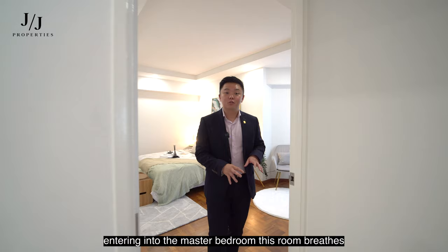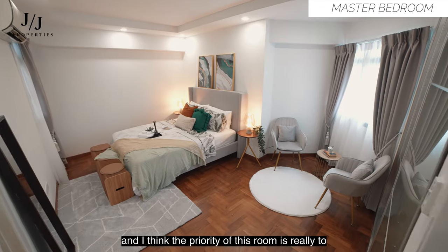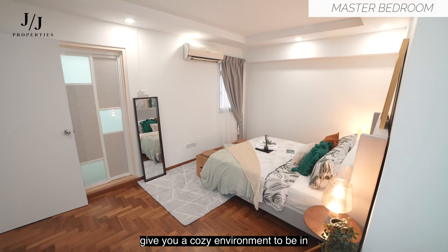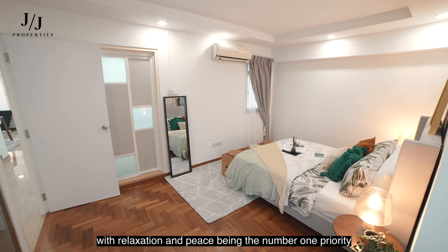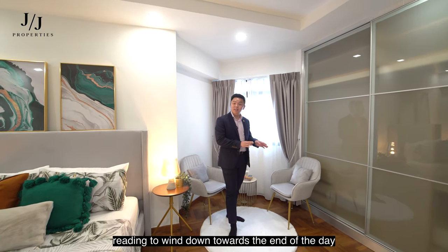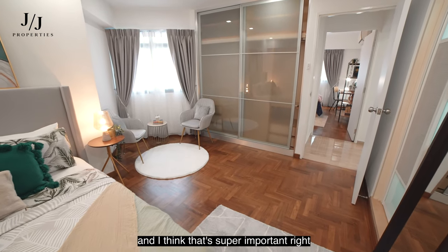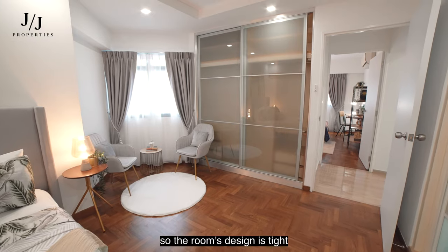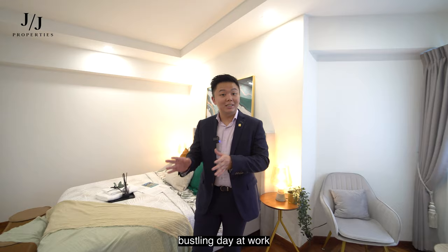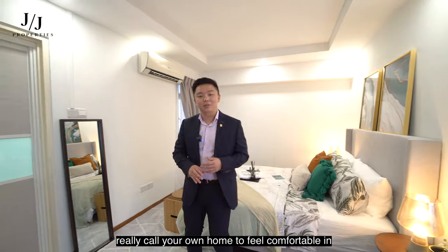Entering the master bedroom, this room breathes a comfortable, homely, and inclusive ambience. The priority of this room is to give you a cosy environment with relaxation and peace as the number one priority. This look is perfect for light reading, winding down at the end of the day, and truly coming home to relax. The room's design is tied together to make you feel that after a very long, bustling day at work, you come into a sanctuary you can really call your own.